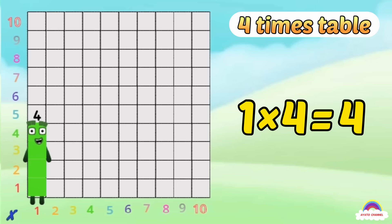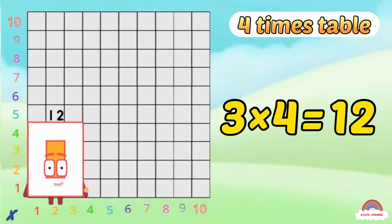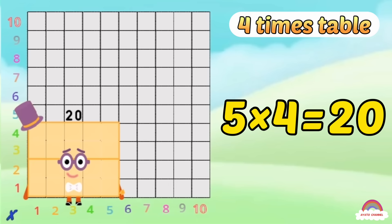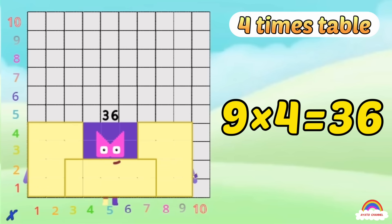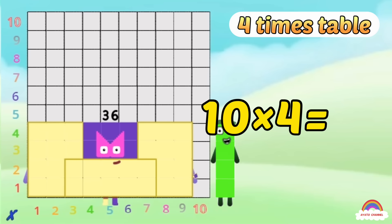1-4 is 4, 2-4s are 8, 3-4s are 12, we know how to tell it straight! 4-4s are 16, 5-4s are 20, 6-4s are 24, 7-4s are 28, 8-4s are 32, 9-4s are 36, and when all the 4s are in the mix, 10-4s are 40!